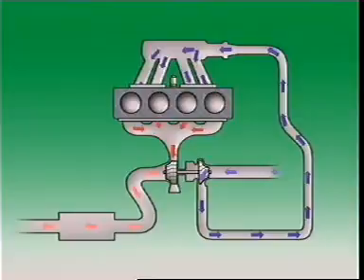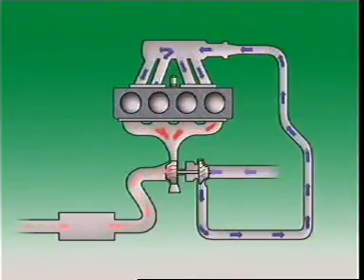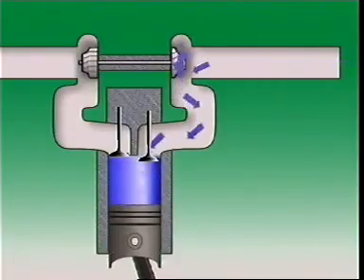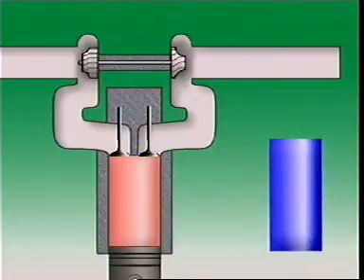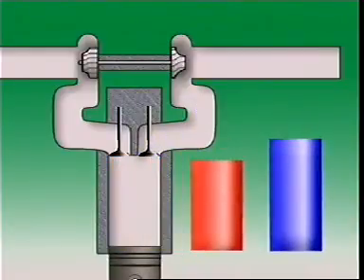Forced induction increases air pressure in the intake manifold above atmospheric pressure. An engine using forced induction can have a volumetric efficiency above 100%.